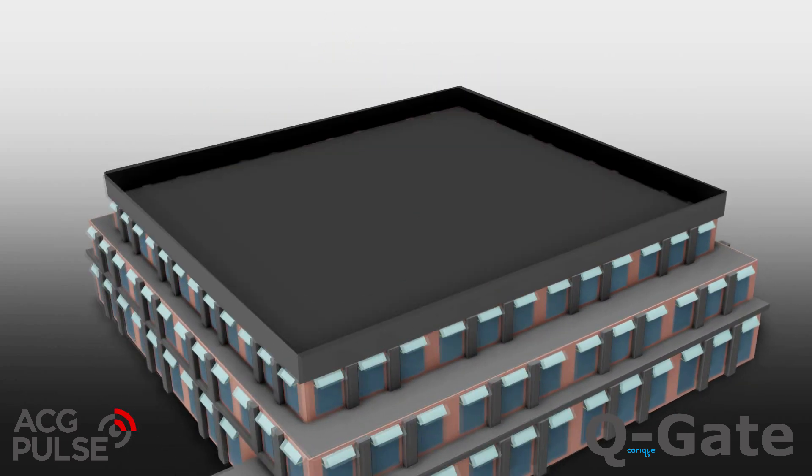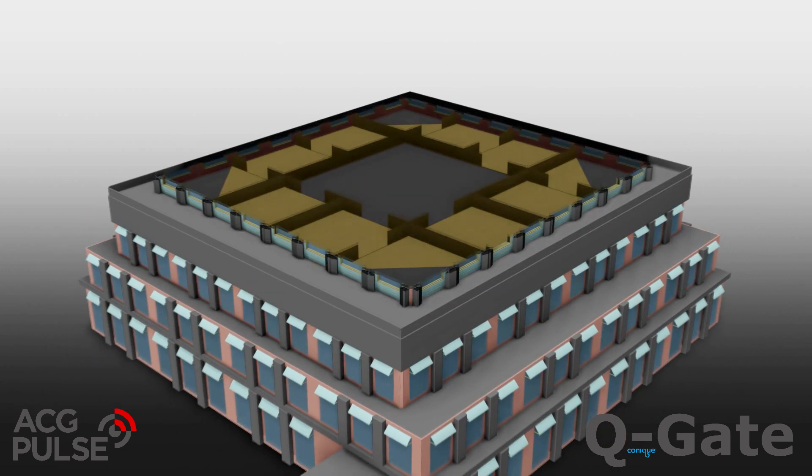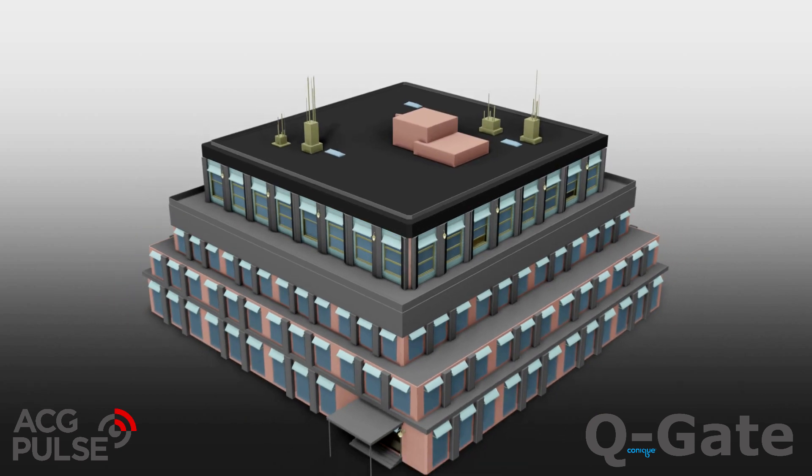Multiple Q-Gates in different locations can be connected as a cluster to the same network. This gives the user the ability to access multiple gates in different storage areas all under the same system.